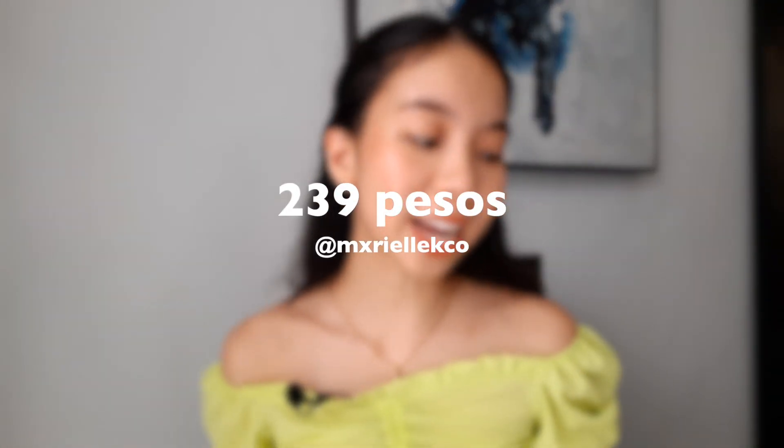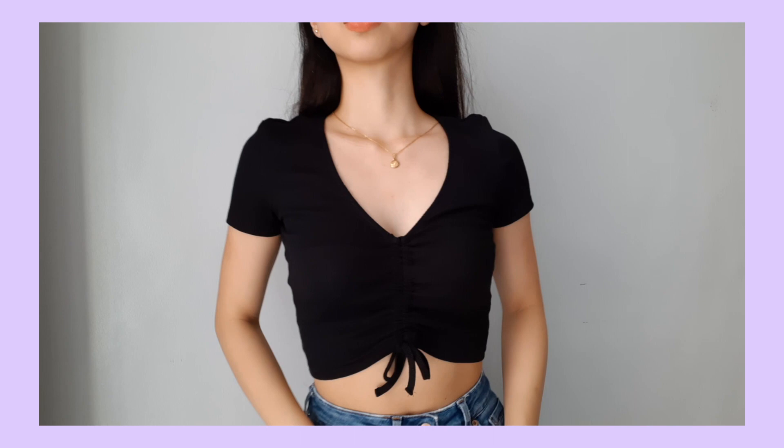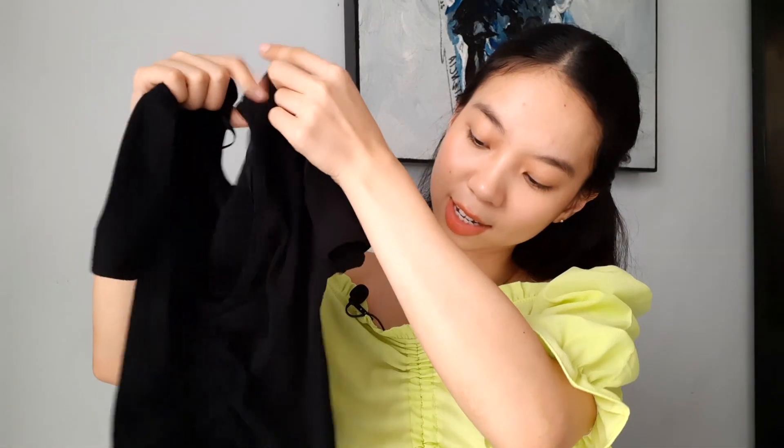Next are some Zara dupes — actually not dupes but Zara overruns that I found on Shopee. I was looking for basic black and white tops. I got the black one first and was nervous it wouldn't fit, but it actually fits me well — it's really Zara! You can adjust how cropped it is, and it's V-neck, so if it's too low for you, you can wear a black tube underneath.